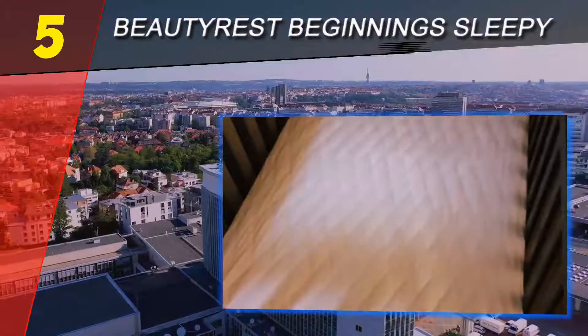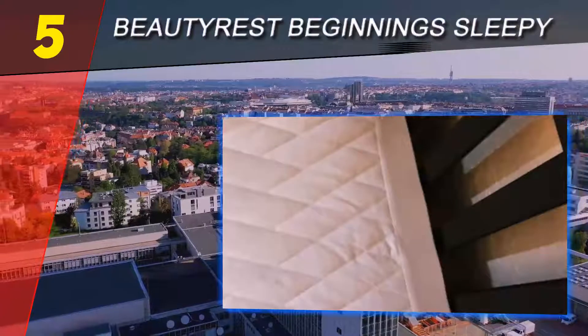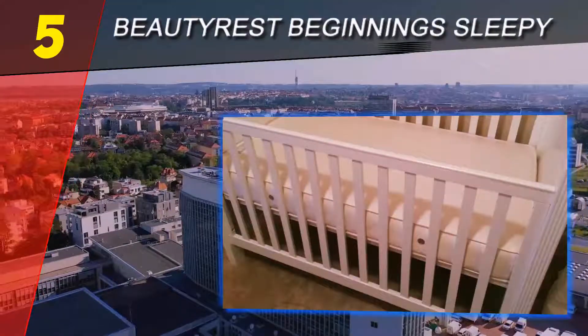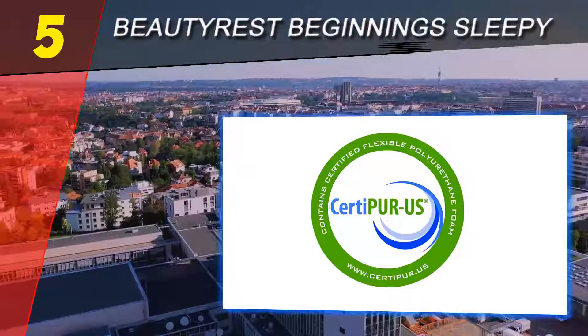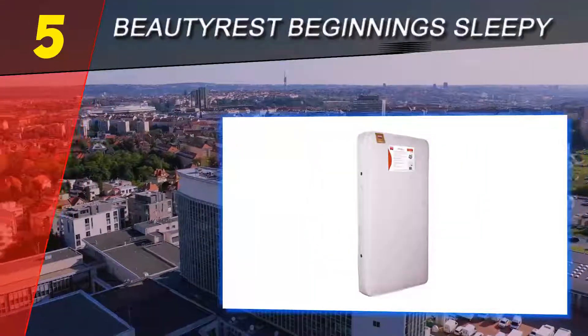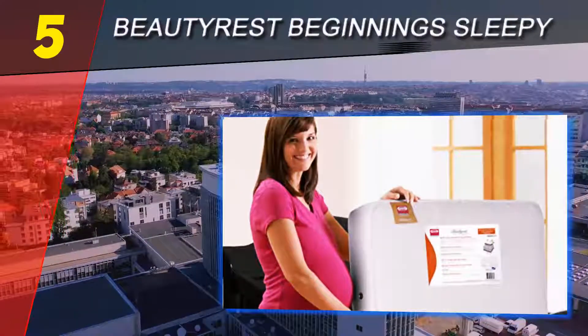Many adults swear by the comfort of an inner spring mattress, so it stands to reason that you may want the same for your little one. Inner springs have the advantage of being breathable with that familiar bounce that many of us know and love. This Simmons Kids Beautyrest mattress is built with 231 luxury pocketed coil springs that provide a good level of support for any baby.